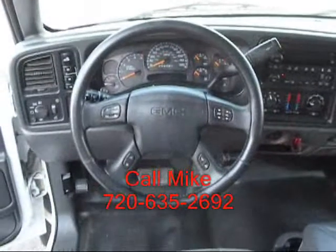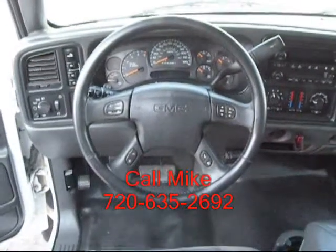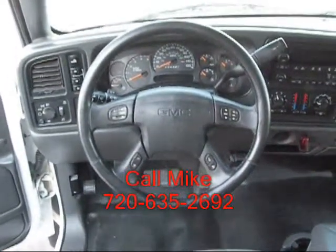If this is a truck you're interested in, give me a call: 720-635-2692.